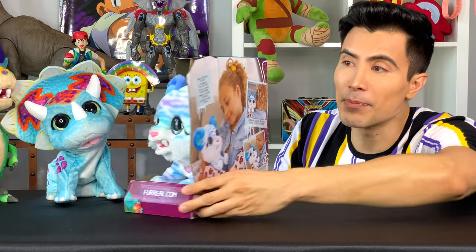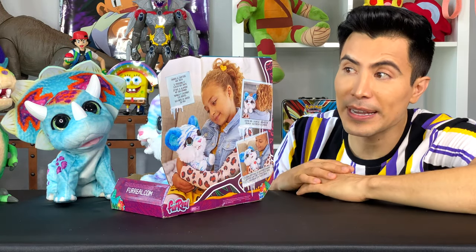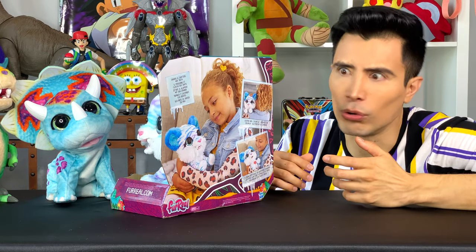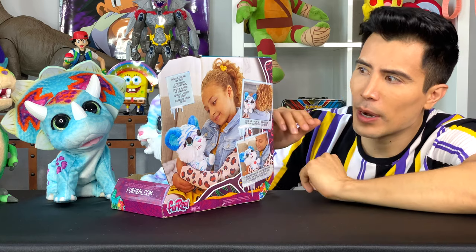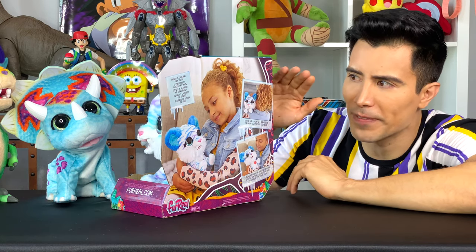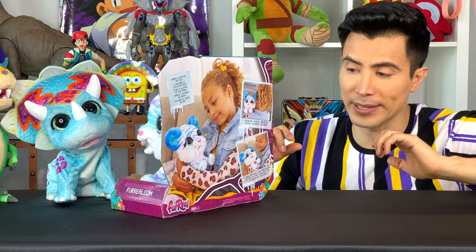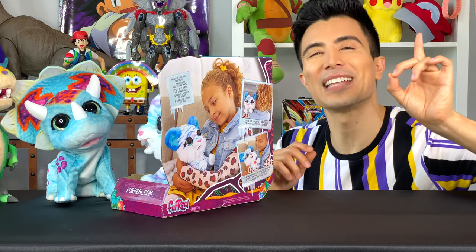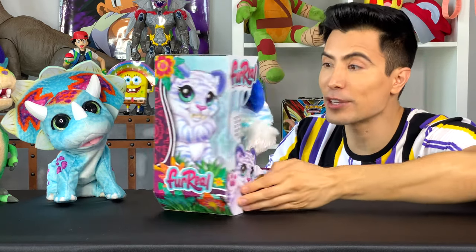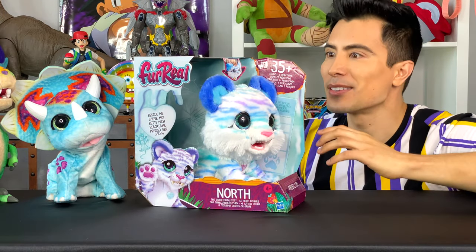On the back of the box here, it says that it shivers and chatters his teeth, probably from the cold — I'm guessing they like the cold. And we want to be able to take care and soothe this saber-toothed kitty by rubbing the top of his head. And once we do that, it looks like it'll glow with love. It has a little heart on its chest and it'll shine bright like a diamond. I think we gotta definitely rescue North and get him out of this box.